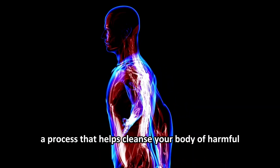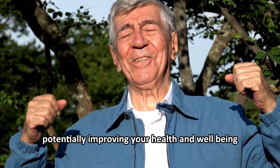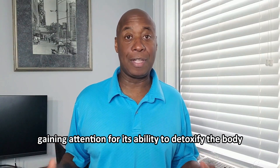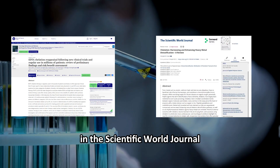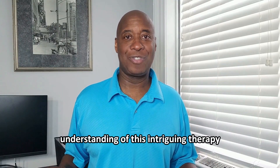Imagine a process that helps cleanse your body of harmful heavy metals, potentially improving your health and well-being. This is the promise of EDTA chelation therapy, a treatment gaining attention for its ability to detoxify the body. In this video, we'll explore insights from research published in Taylor & Francis in the Scientific World Journal, providing you with a comprehensive understanding of this intriguing therapy.